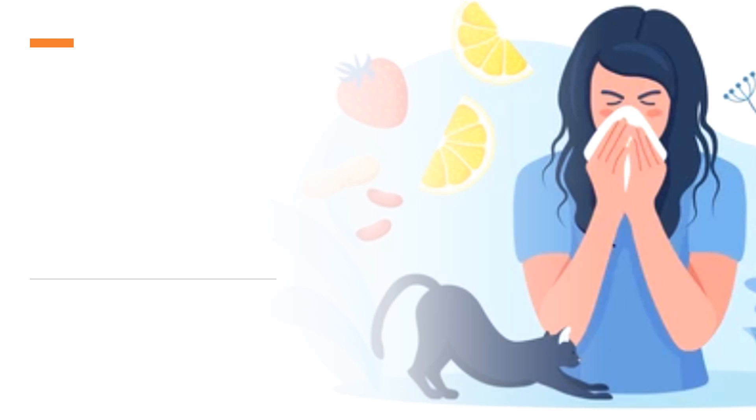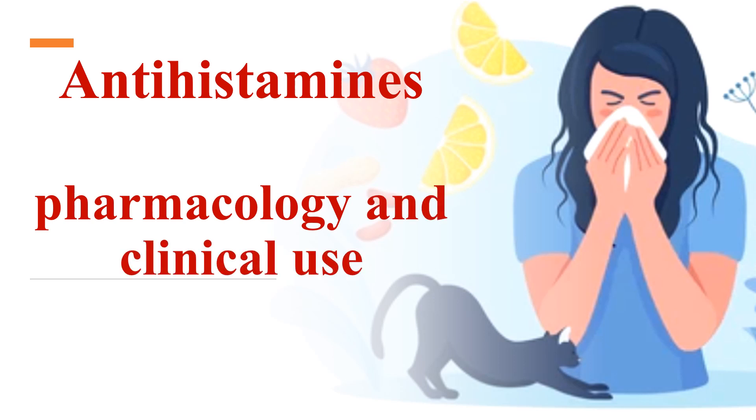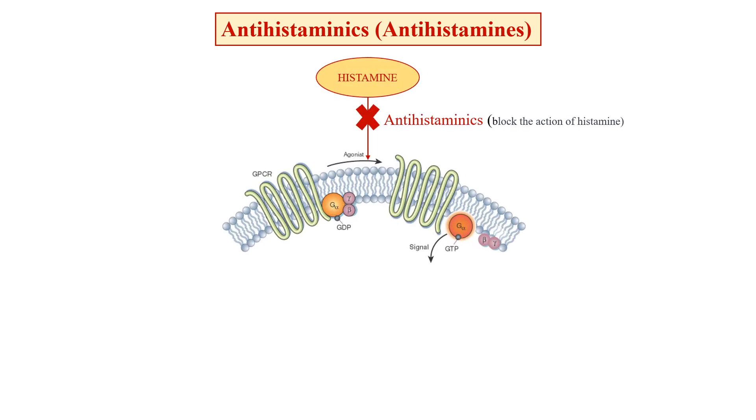Hello everyone. Today we will study about antihistamines, also known as antihistaminics — their pharmacology and clinical uses. Antihistamines are the class of drugs used to counteract the effect of histamine, which is a chemical released by the body during an allergic reaction.